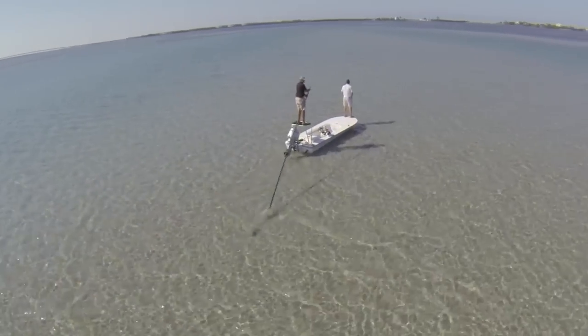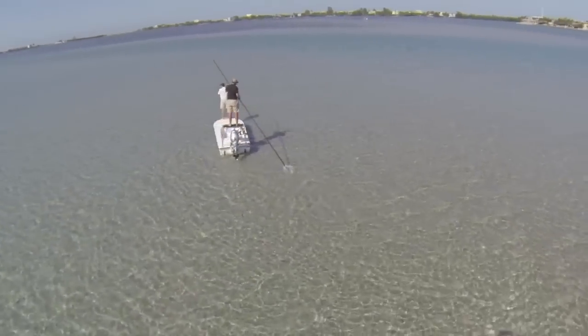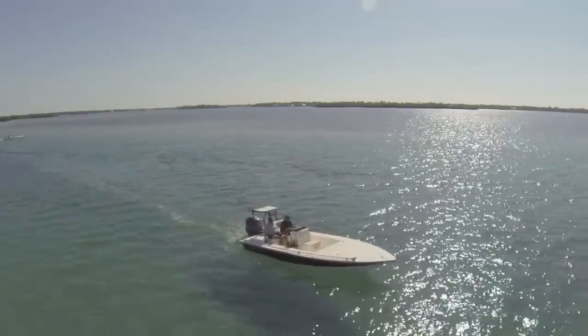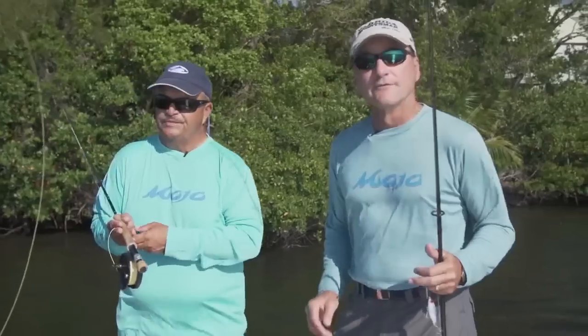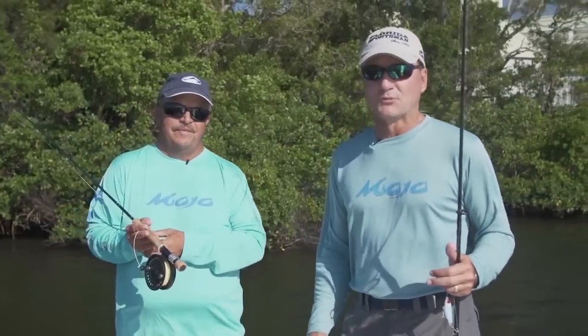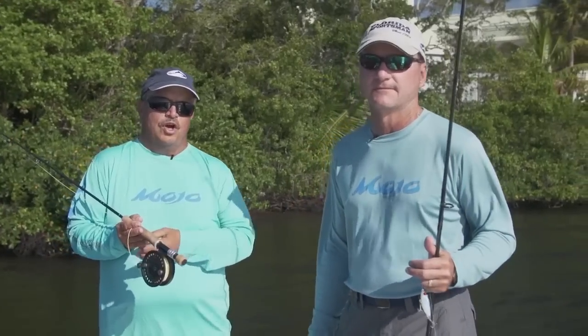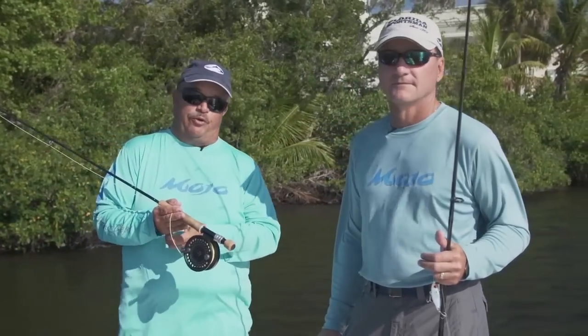If you're looking for a boat that gives you the ability to pole across a shallow flat for bonefish, permit, or tarpon, then a flats boat in the 16- to 22-foot range might just be the best boat for you. For more information, go to floridasportsman.com — go to the boating page and see more of the best boats we tested. We'll see you next week on Florida Sportsman Best Boat.